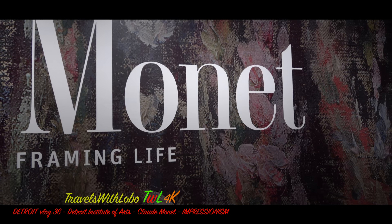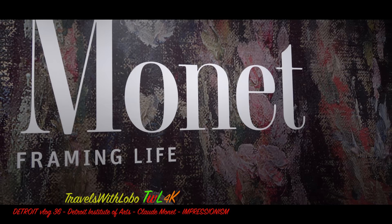They only have one, so why have a Monet exhibit? Well, evidently they must have borrowed paintings, drawings, and pastels from other galleries for this exhibit. So let's have a look.